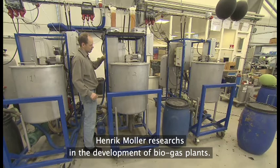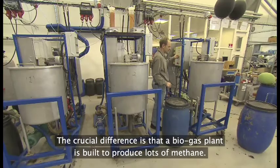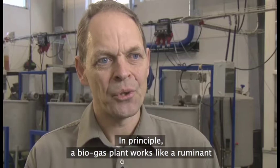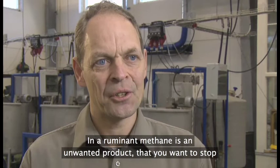Henrik Møller forsker i udviklingen af biogasanlæg. Processen i et biogasanlæg minder på mange måder om den omsætning, der sker i vommen på en ko — blot med den afgørende forskel, at man i biogasanlægget ønsker en stor udvikling af metan. Et biogasanlæg virker i princippet som en drøvtygger, men der er forskelle: i et biogasanlæg er vores slutprodukt metan det ønskede produkt, som vi ønsker at lave energi af. Mens metan i drøvtykkerne er et uønsket produkt, og man ønsker at stoppe processen der.